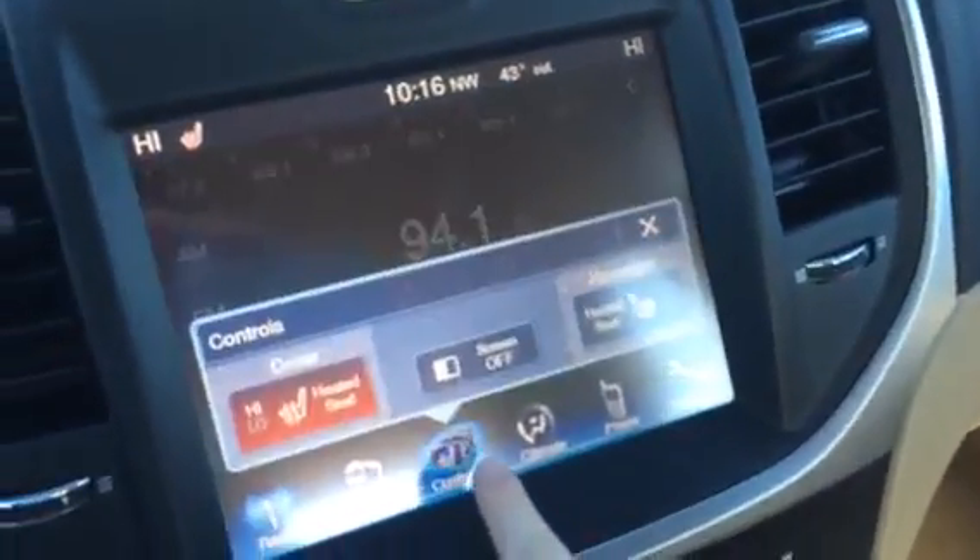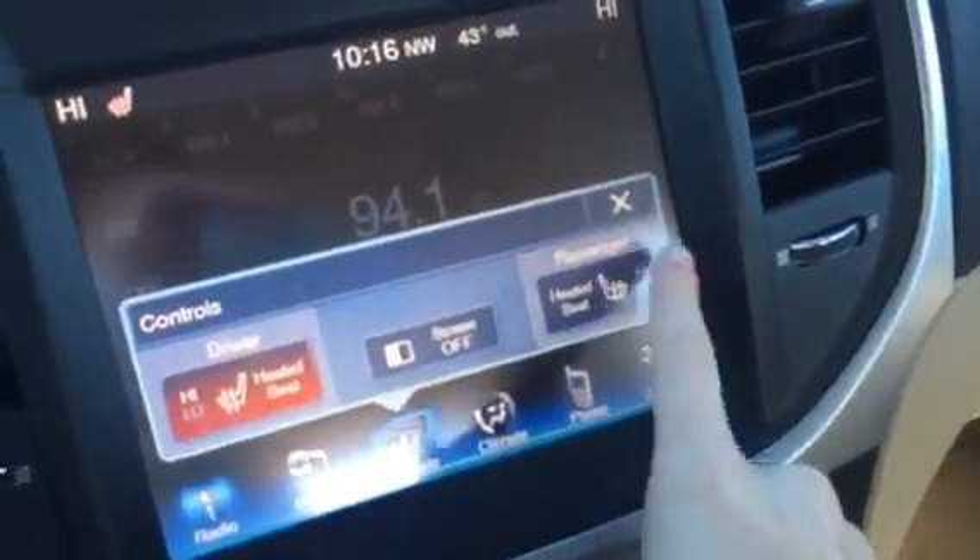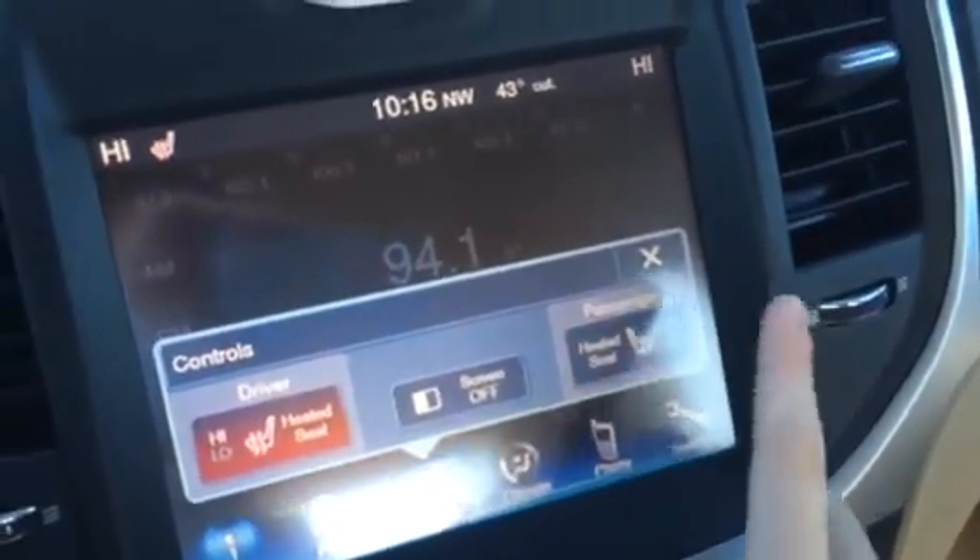You also have heated seats. Click right here to turn them on — high, low, or off.